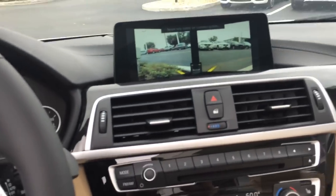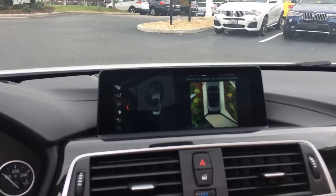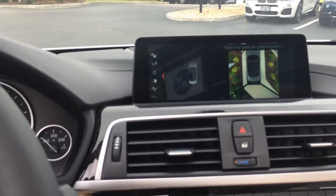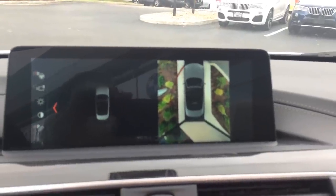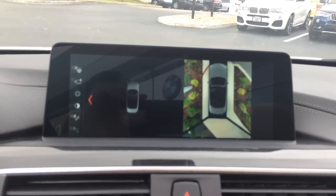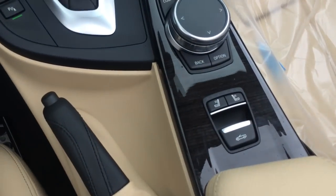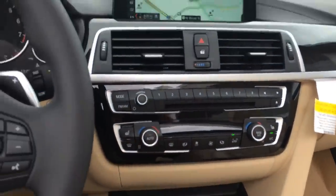This does have one of my favorite features, which is the 360 camera view. What's so cool about that is it actually gives you a projected image as if you were hovering above the car looking down — and that's using front cameras and side cameras. Really, really cool technology. And then obviously you have your convertible controls right here.